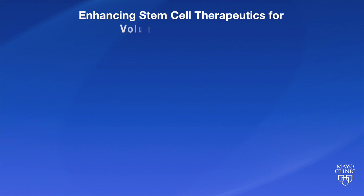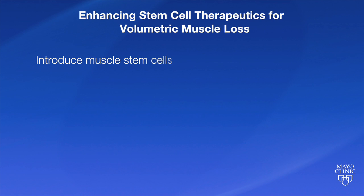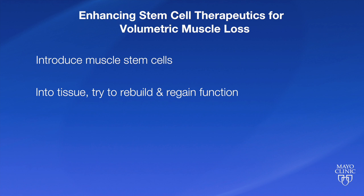Thank you, Carmen. It's a pleasure to be here. A lot of the work that we've been doing has been using stem cells to repair tissues, and the particular challenge that we've been trying to address is basically patients and soldiers who have had war injuries resulting in a loss of a lot of muscle tissue. At this point, there's nothing we do for those patients other than rehabilitation and it doesn't really work to restore function. So our goal is to introduce stem cells — muscle stem cells — into the tissue to try and rebuild that tissue and regain function.